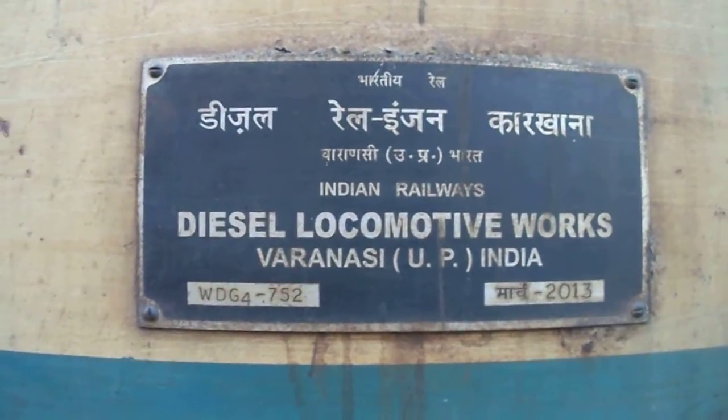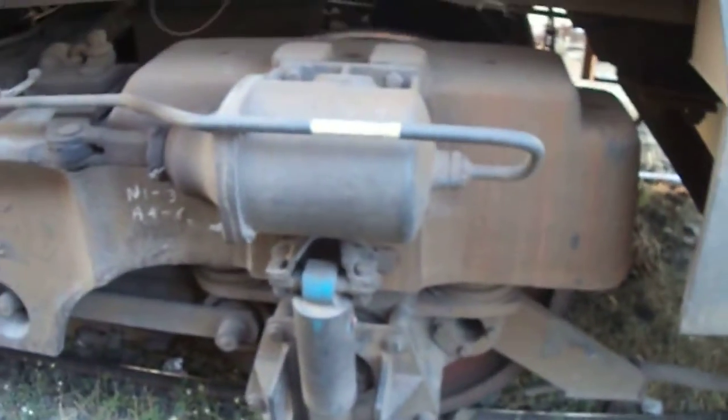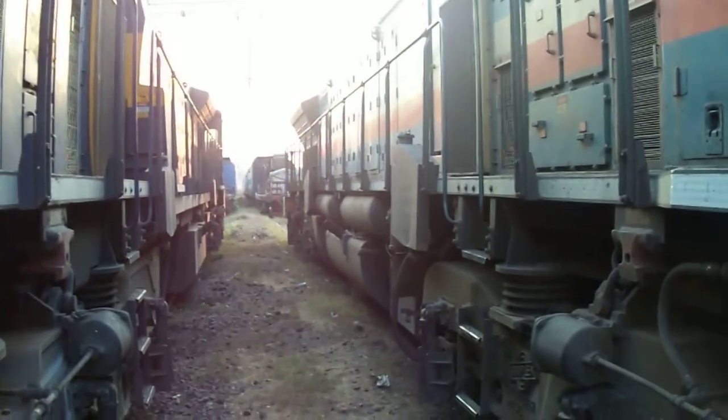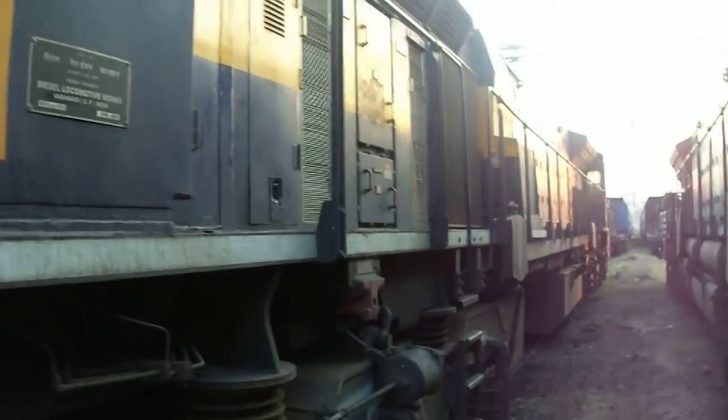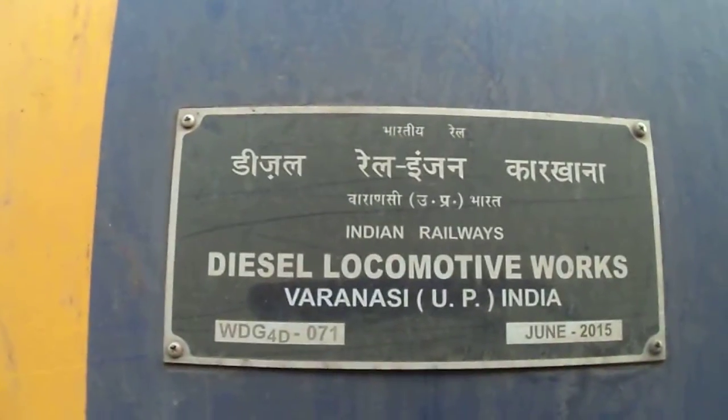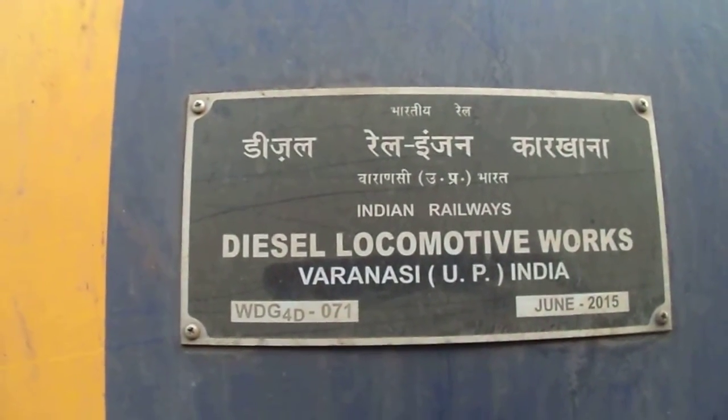Varanasi UP — the chassis truck stays here. The dual cab Pune WDG4D, also from diesel rail engine car khana Varanasi UP — made in India product.